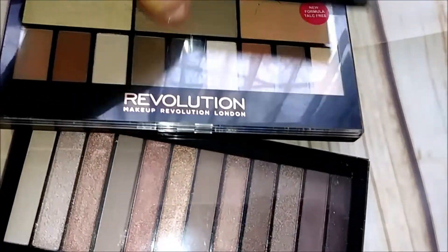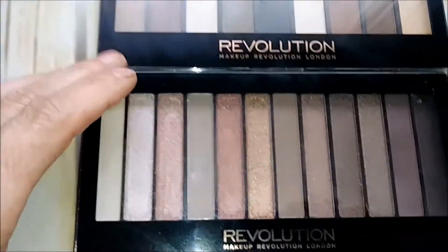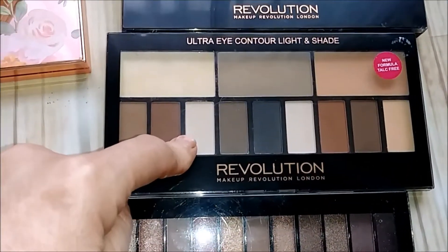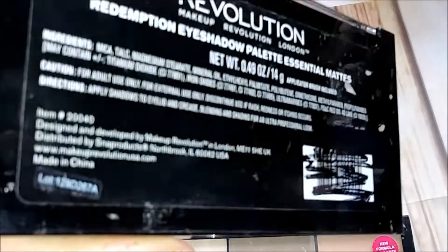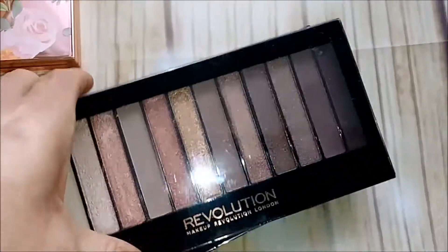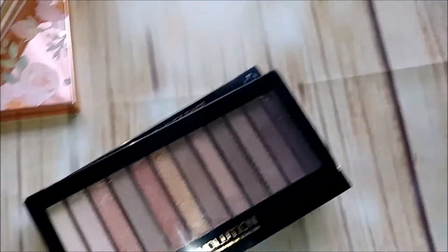Next are these three Revolution Beauty palettes. This is the Iconic Three; this one is like a Shade and Light — kind of a dupe of Urban Decay. This one is kind of a dupe of one of the Naked palettes, called Essential Mattes. I'm actually going to get rid of all three of these. This one was supposed to be a Naked Three dupe, but I'm getting six other palettes, so we're making waves.